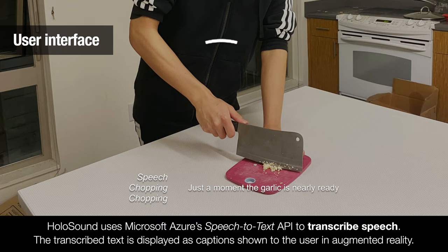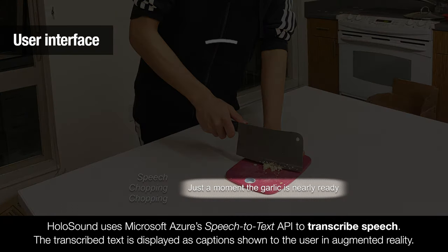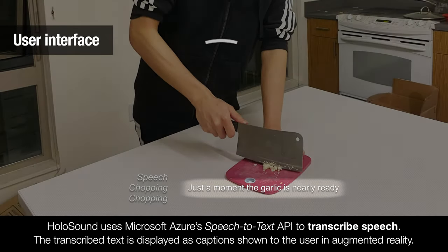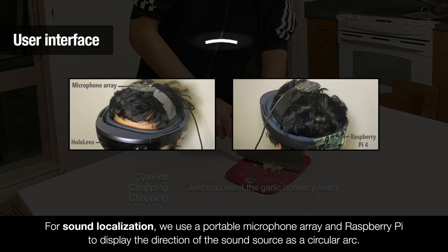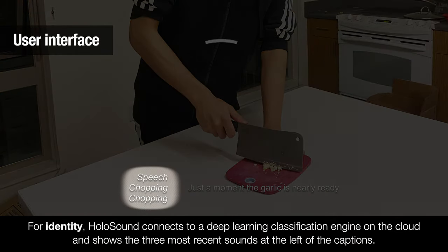Holosound uses Microsoft Azure's Speech-to-Text API to transcribe speech. The transcribed text is displayed as captions in augmented reality. For sound localization, we use a portable microphone array in Raspberry Pi to display the direction of the sound source as a circular arc. For identity, Holosound connects to a deep learning classification engine on the cloud and shows the three most recent sounds at the left of the captions.